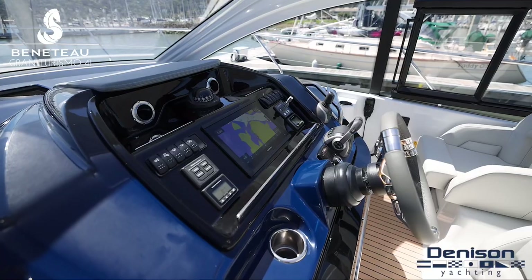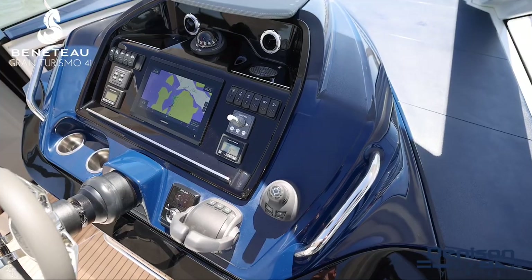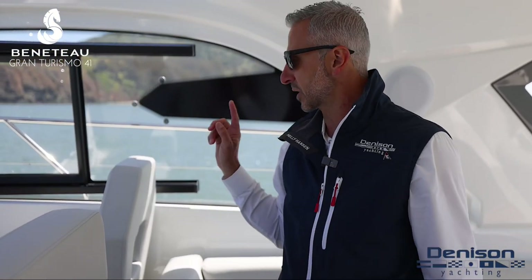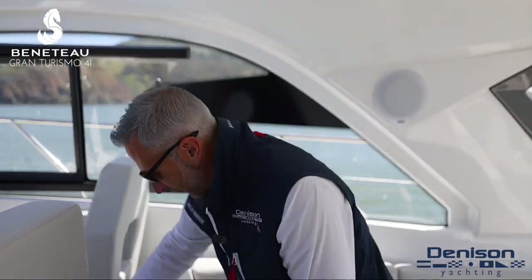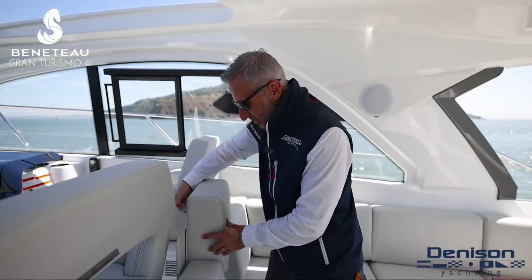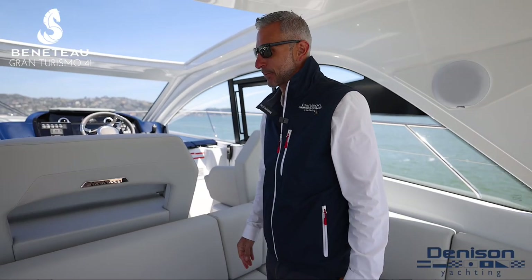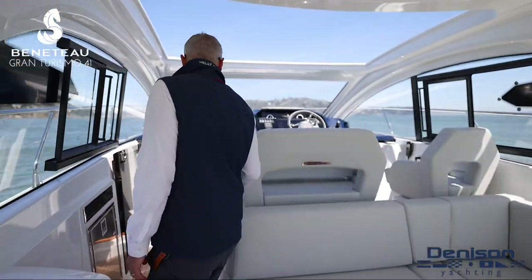Take a look at this helm. Your helm seat is center, which is very unique to the GT41 — it offers fantastic visibility, a co-pilot seat, and a fun little walkthrough right here. Beneteau, number one builder of boats, they're listening to their clients every step of the process and designing some really cool features here.